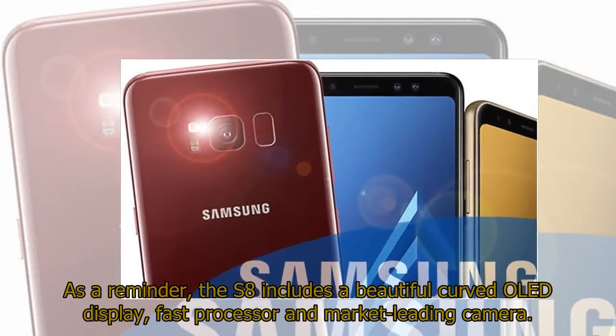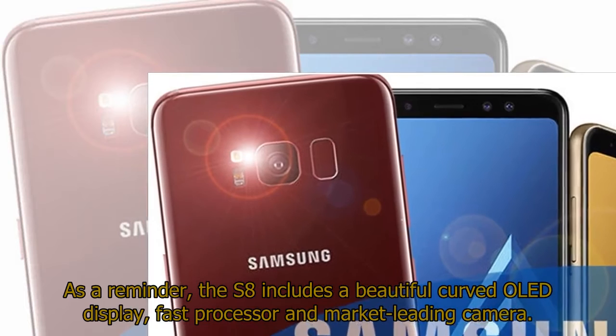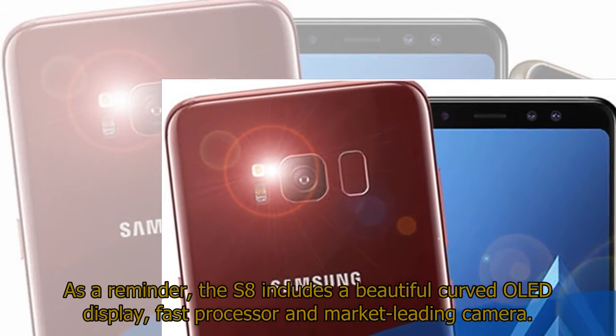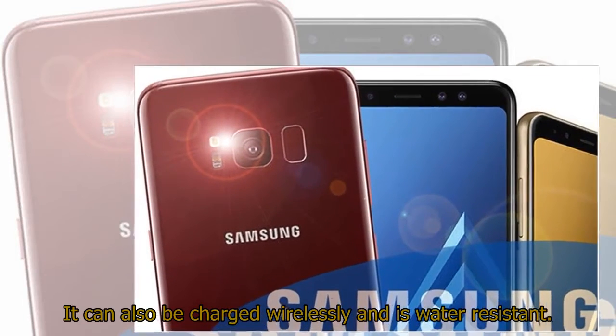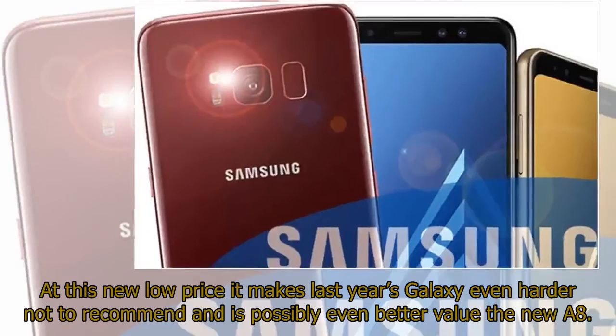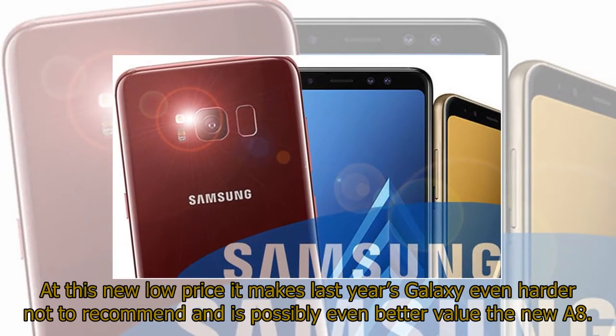As a reminder, the S8 includes a beautiful curved OLED display, fast processor, and market-leading camera. It can also be charged wirelessly and is water-resistant. At this new low price it makes last year's Galaxy even harder not to recommend, and is possibly even better value than the new A8.